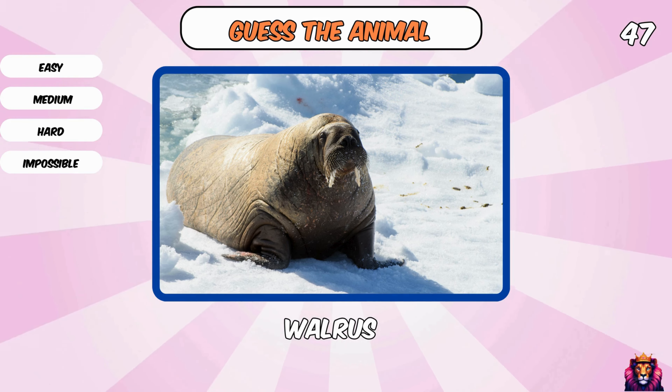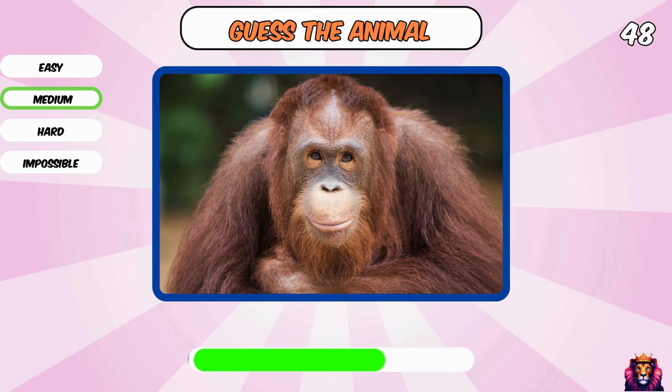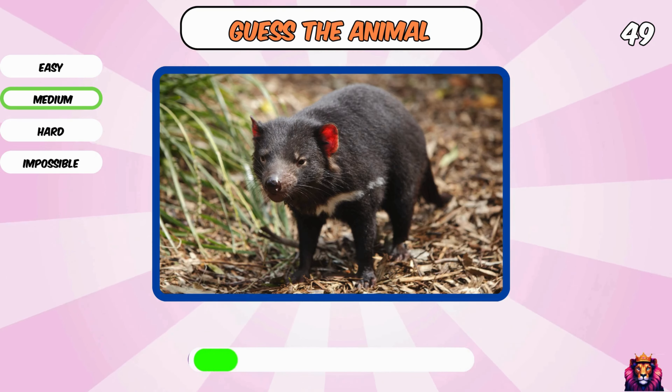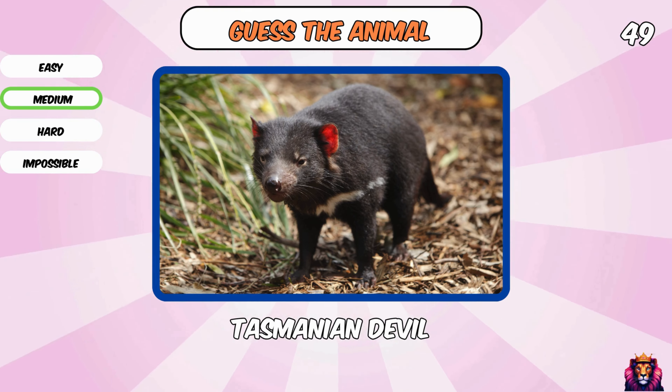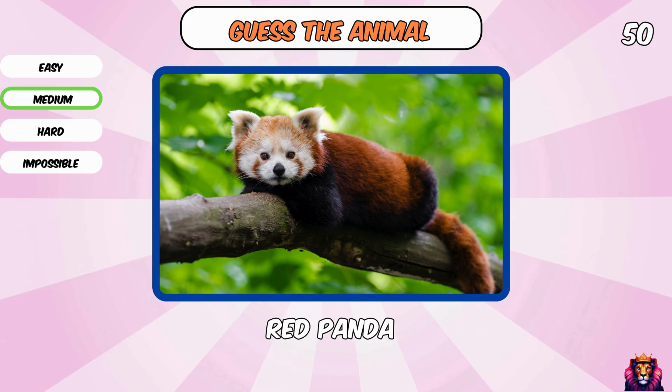You know what animal this is? A walrus. Orangutan. What is this? Tasmanian devil. The last one from level medium — a red panda.